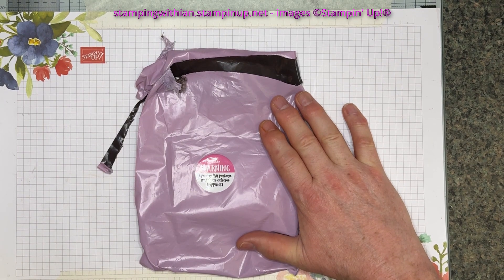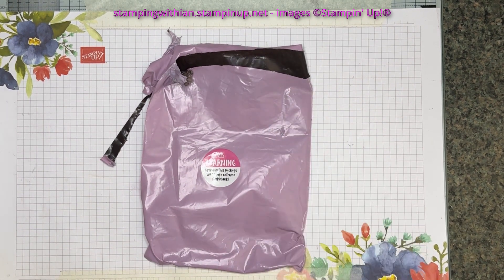Hello everyone, welcome to Stamping With Ian. Thanks for stopping by today. Happy Mail, as the title says.